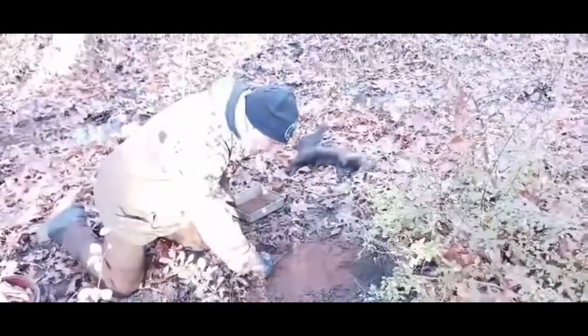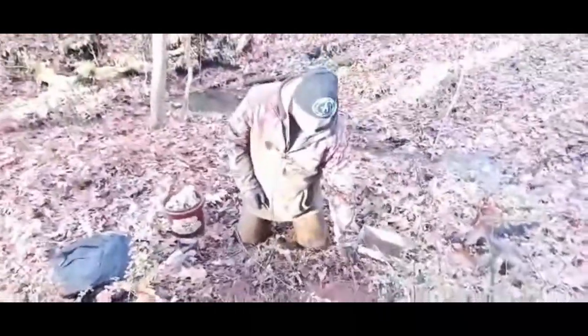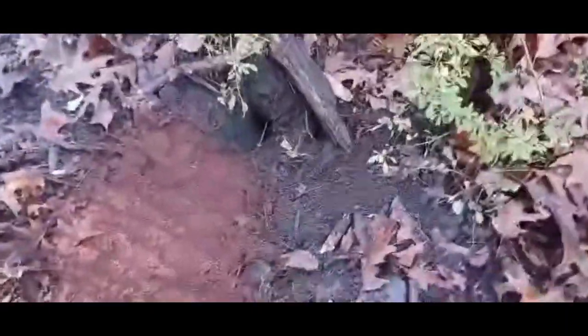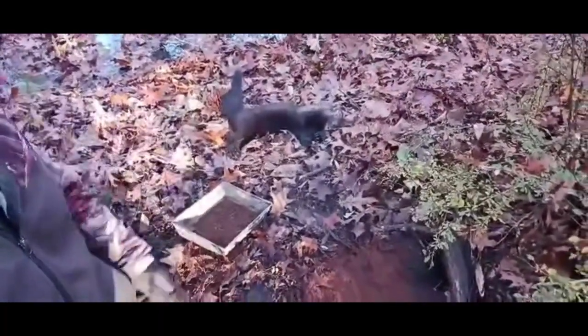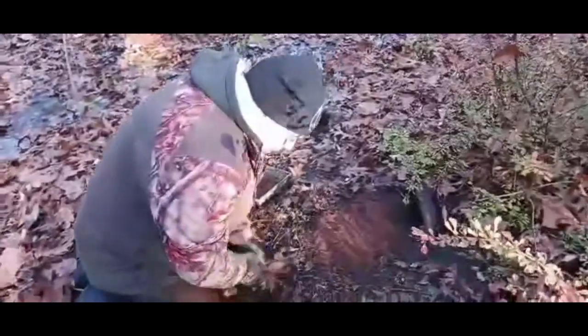I caught this fisher in a dirt hole set, which is a very common set. The soil is real wet here, so I'm using peat moss, and I also use a little bit of polyfill underneath the pan of the trap. The trap is right here — that's where I have it set. I'm trying to make this set look natural. It emulates where a fox or another predator buried something. This is a female fisher — they're very abundant in New York State. They used to be very rare; now they're very abundant. They're great predators — they go up trees like rockets. We have a really good population of them.